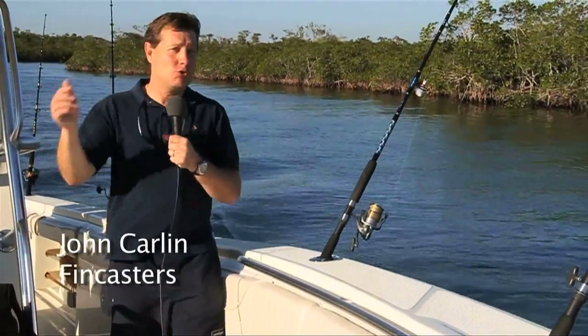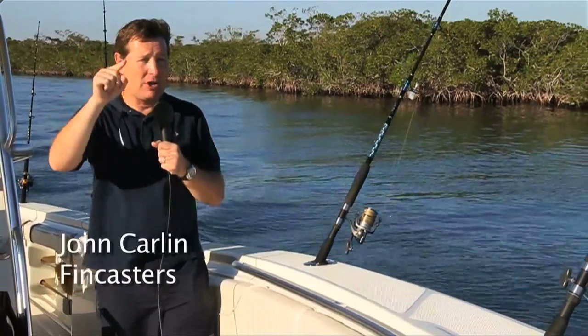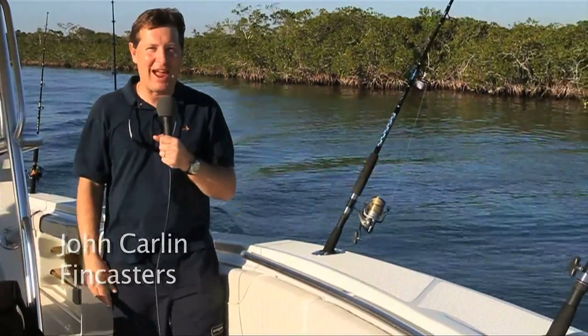If you have too much algae in your tank, you know what happens to your corals. Turns out, the same thing happens out here on the reef, coming up in this FinCast.